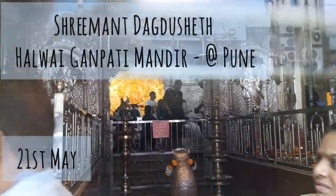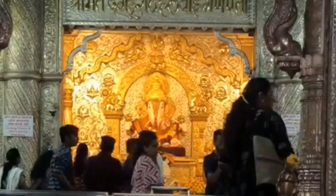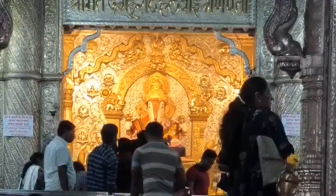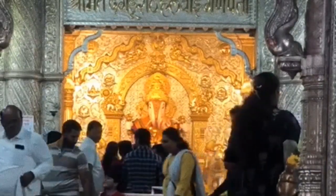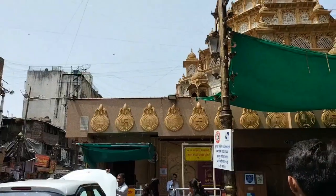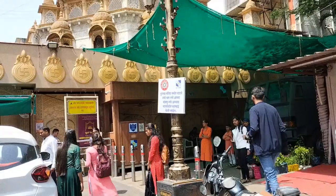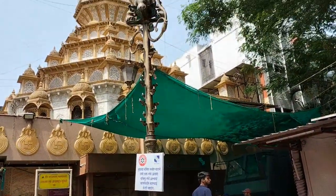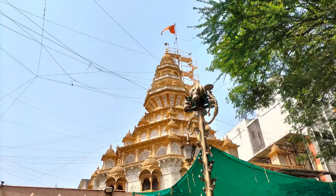This is 21st May, the next day, and this is the Dagdusheth temple at Pune. We went there first. We couldn't shoot inside, and there was a sort of window outside from where people would take pictures. This is how it looked from the outside — here is a picture of the temple.